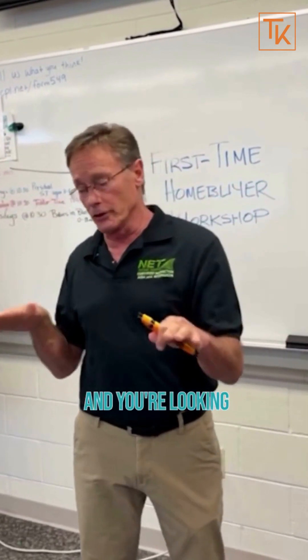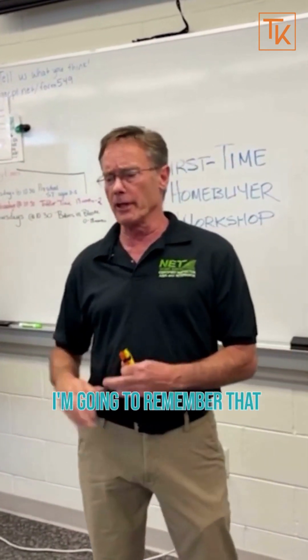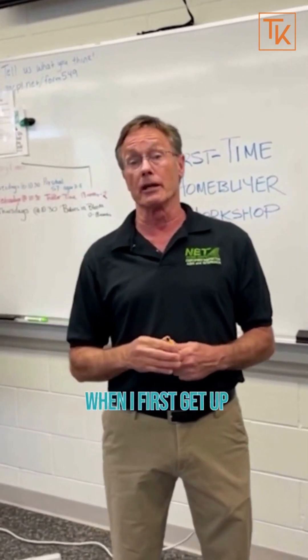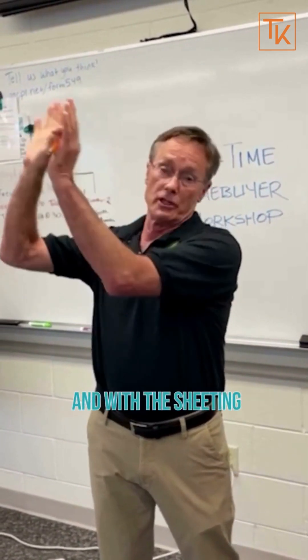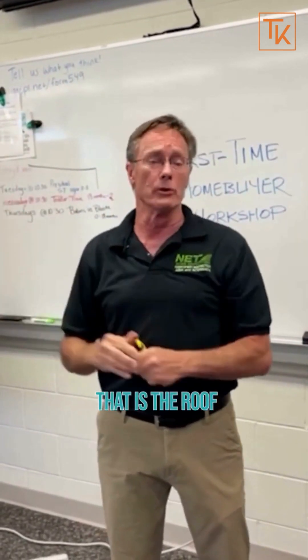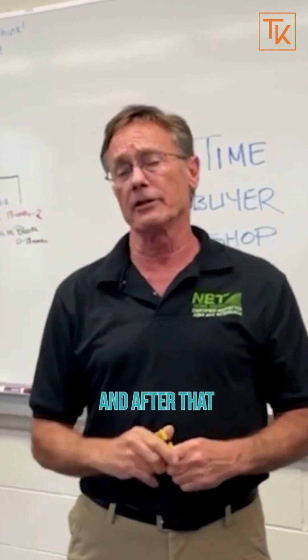Once I'm up on the roof and I see something like a spongy spot while walking around, I'm going to remember that. That's where I'll go first when I get up in the attic — to see what's going on with the rafters and the sheeting, the plywood that is the roof. So that helps us diagnose any kind of issues with the roof.